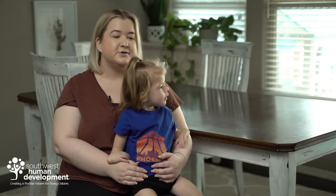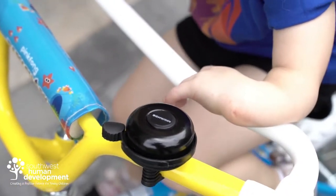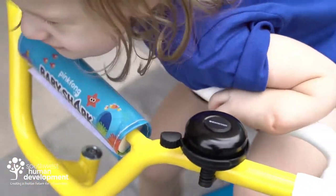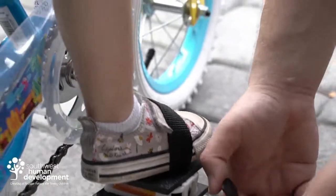The options we found were all really expensive, or seemed like they would be too big for a two-year-old's bike. So we went to the adapt shop and they fabricated something for her handlebars as well as for her pedals to make it easier for her to ride her bike.